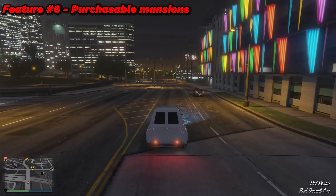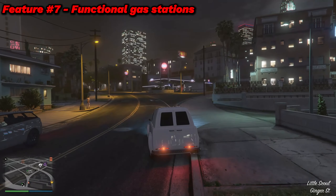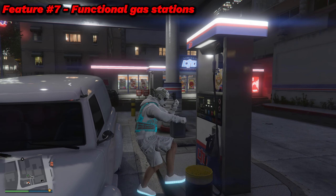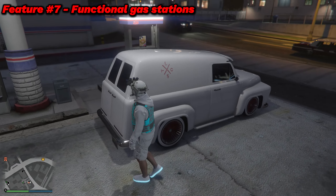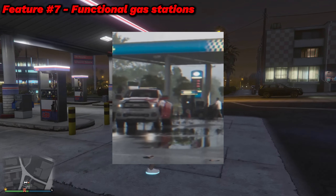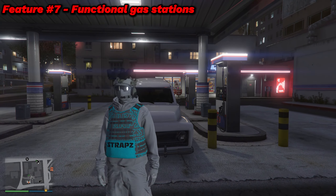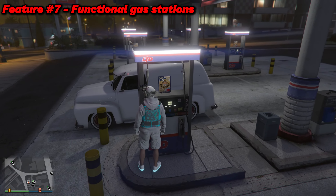Feature number seven is something I really hope to see in GTA 6: functional gas stations. Your vehicle has infinite fuel in GTA 5, which means gas stations serve no purpose. There aren't even gas caps on most of the vehicles. A gas station was seen in the GTA 6 trailer, and it would only make sense that vehicles could actually run out of fuel and you could use gas stations.